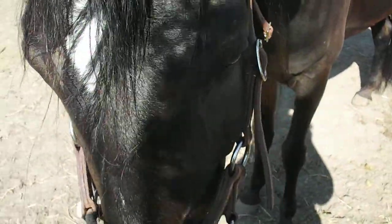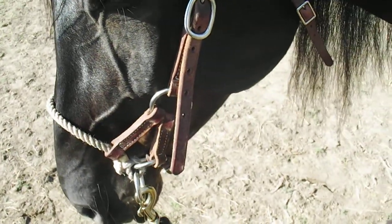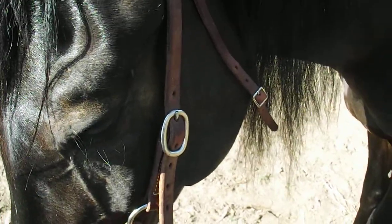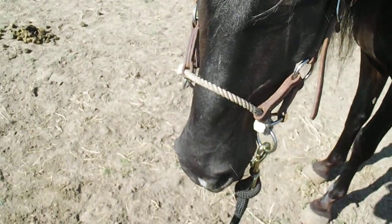She's been very responsive to it, and to start we warmed up with lunging before we put this on. We did not have to use the chain at all today, and she's now been groomed and fly sprayed and all that good stuff to start the day.